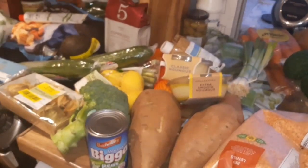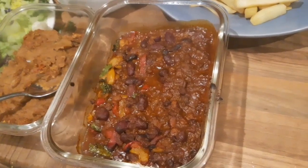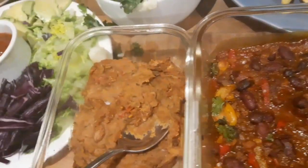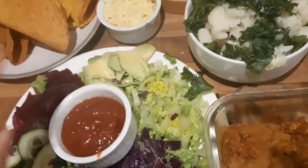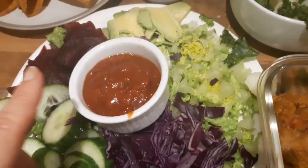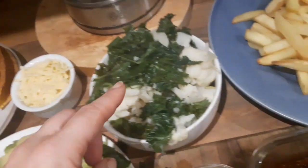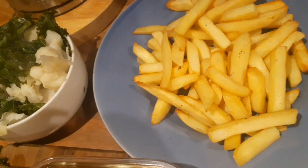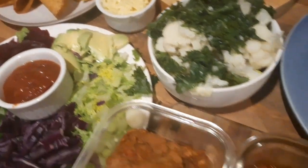So that's the full haul! I'm hoping to have a meal plan at the end of this video, so stick around for that. Tonight's dinner is vegan chili with refried beans, raw cabbage, lettuce, avocado, beetroot, cucumber, salsa, taco shells, cheese, kale, cauliflower, and loads of chips. Everyone is going to help themselves!